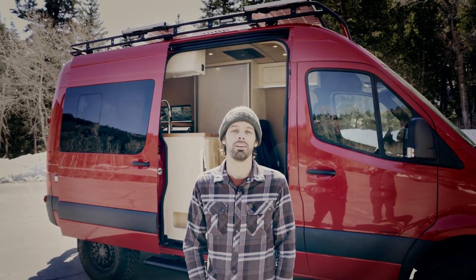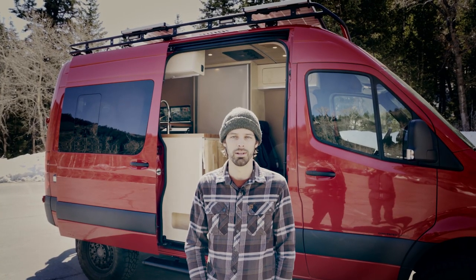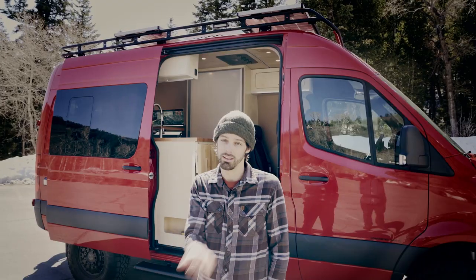Hello Internet! My name's Adrian and I'm the owner of The Converted Van Company, and today I'm going to show you this sweet van that we've been working on for the last few months. It's our showpiece custom van for a really cool customer. So let's get straight to it.